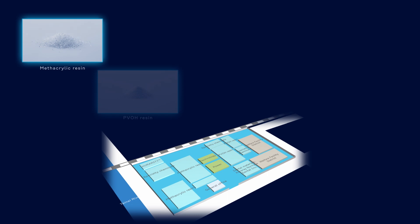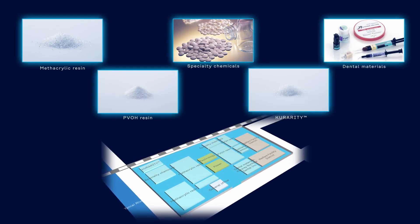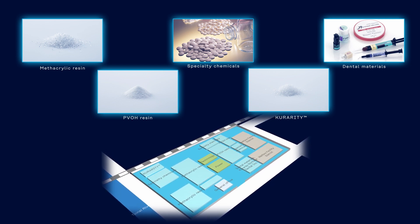Presently, the production line still includes povol resin, methacrylic resin and specialty chemicals, along with acrylic thermoplastic elastomers and dental materials.